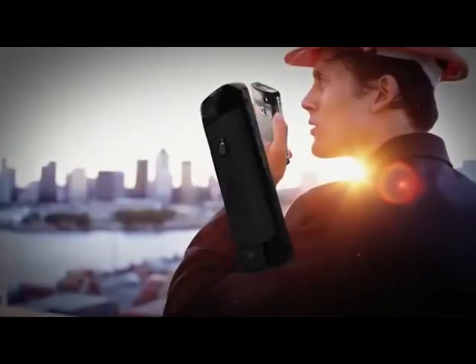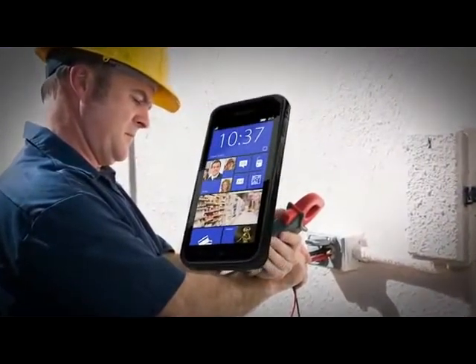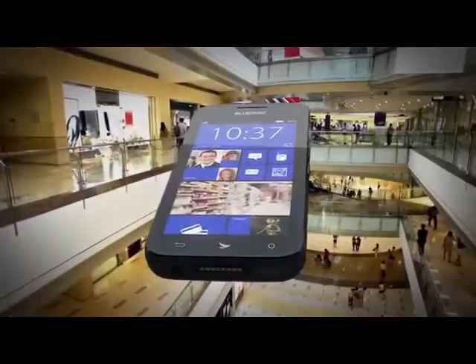Stay connected both in and outside of the four walls. Safe and secure outdoor connectivity. Ultra-fast indoor connectivity.